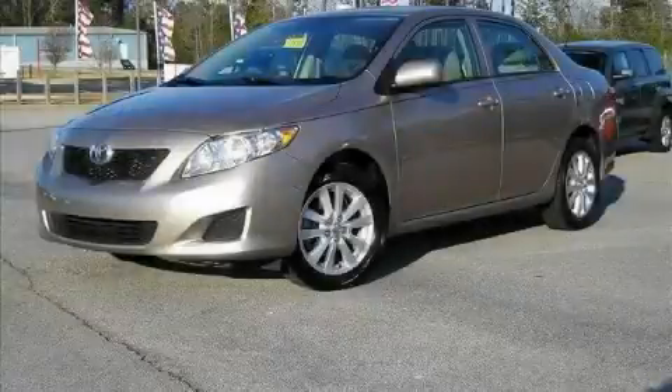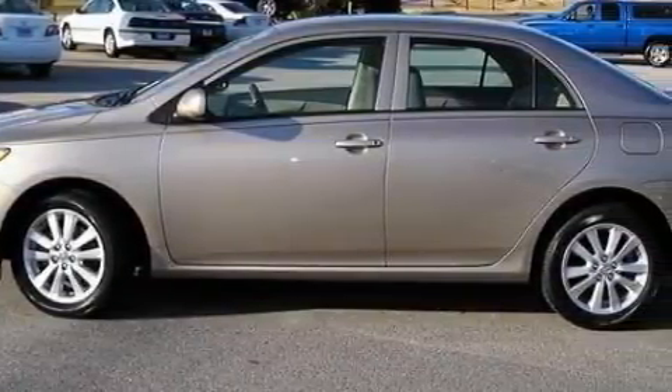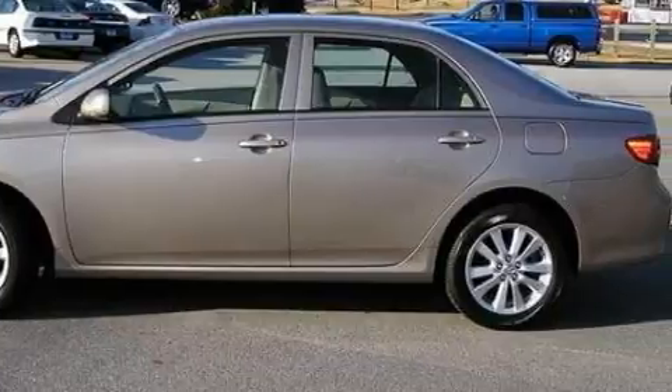This is a 2009 Toyota Corolla. The most desirable features on board this Toyota include air conditioning, a power outlet, a CD player, rear curtain airbags, an anti-lock braking system, and this vehicle has just over 46,000 miles.